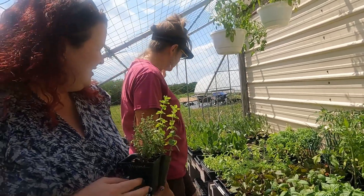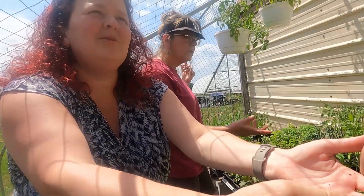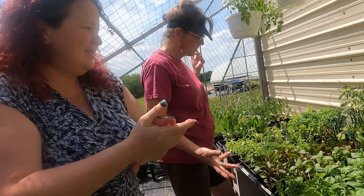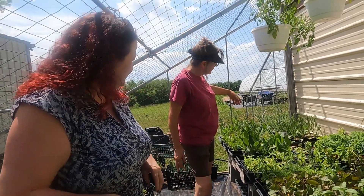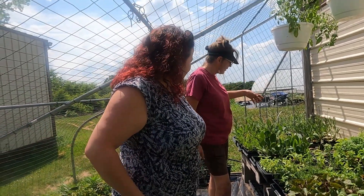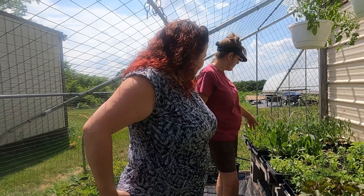We've got parsley, chamomile. Is there anything else you can think of? Holy basil, Thai basil. I think I'm good with the basil because I just use the one usually. And then these are pollinator plants — we've got blanket flower, gloriosa daisy, brodiaea, coreopsis.